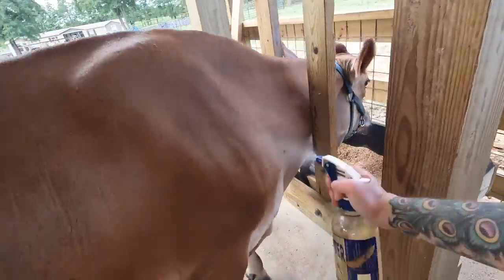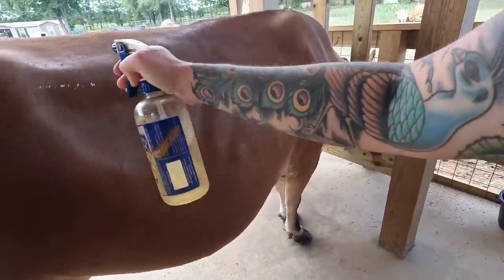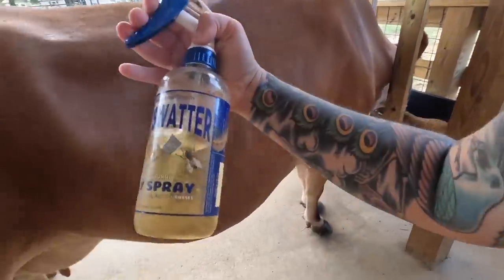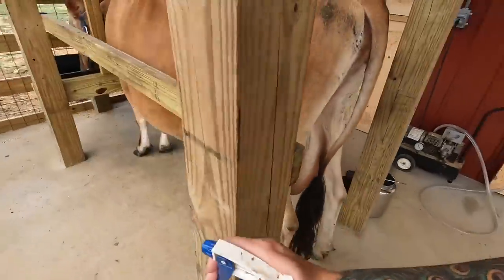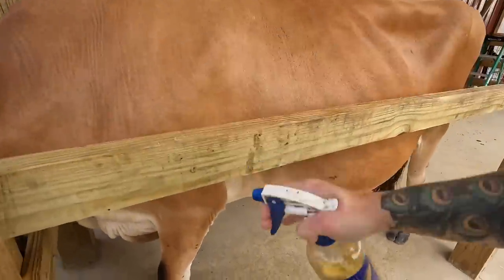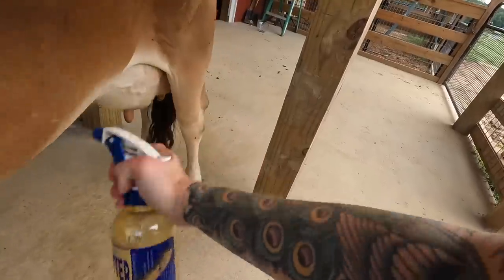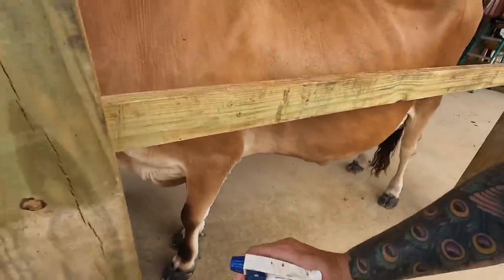I use this fly spray — you can make something like it with different oils and stuff, but I buy this one from a place called Synergy and it works pretty well. If it rains you've got to reapply it; it's pretty much a daily application. During this time of year the flies are so bad for cows.